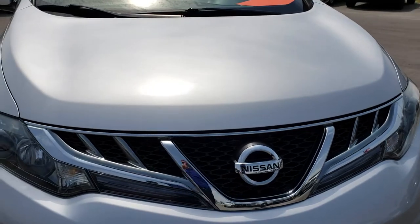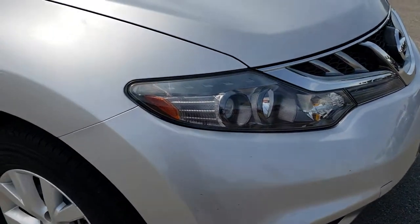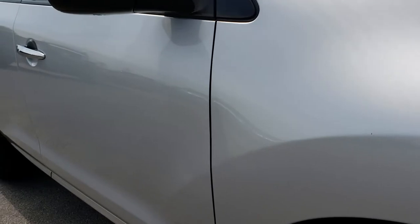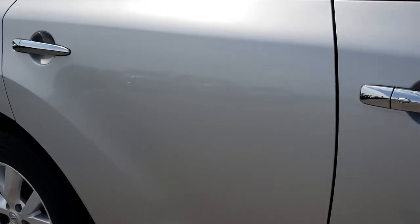I didn't see any major dents or dings on the hood. Passenger side fender is in really nice condition. Passenger side rim — no scuffs or scrapes on that. As we go down this side of the vehicle you can see just how clean the body is, how reflective and mirror-like that paint is.